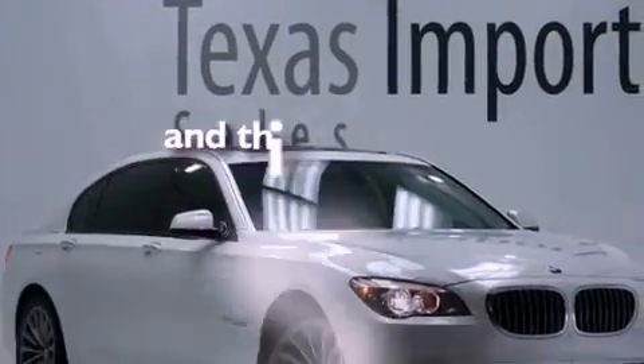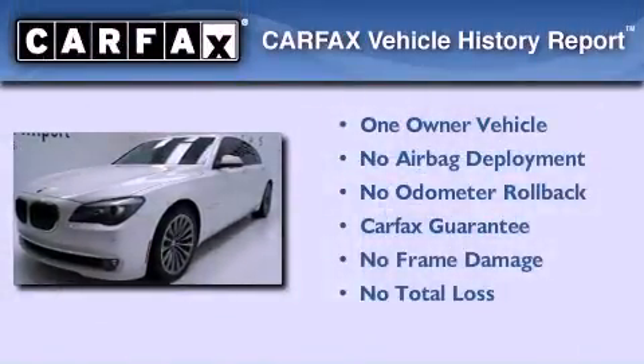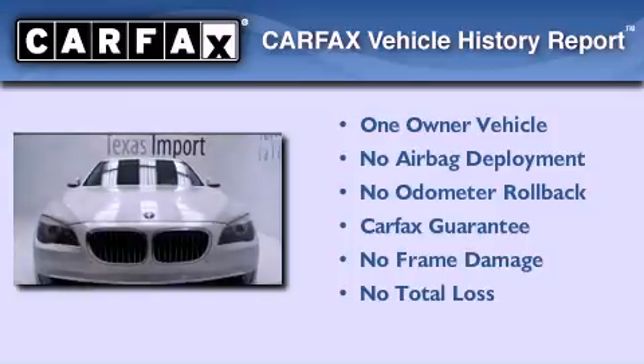This vehicle has less than 30,000 miles. This BMW has had only one owner and it qualifies for the Carfax Buy Back Guarantee.